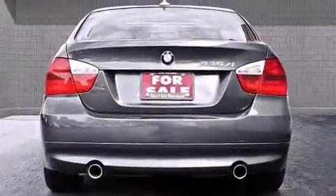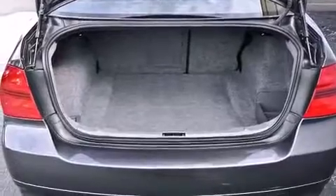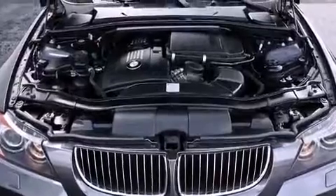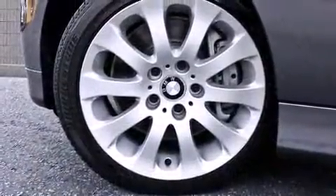It includes leather upholstery, a tachometer, heated seats, front and rear air conditioning, rain-sensing wipers, and power front seats. With high-intensity discharge headlights illuminating your path, you'll always appreciate maximum visibility.